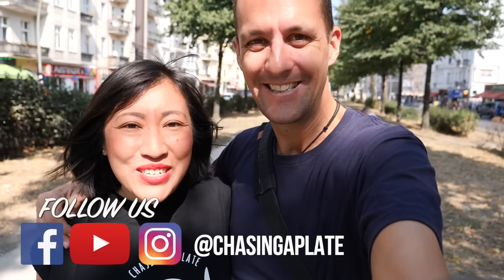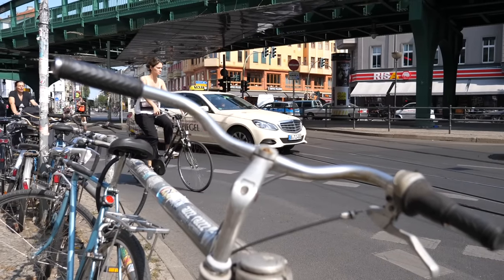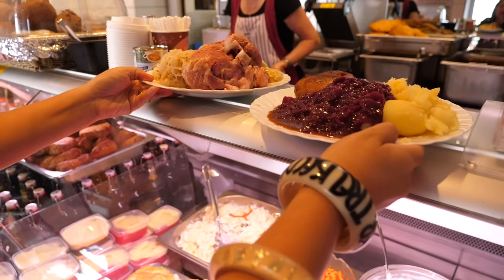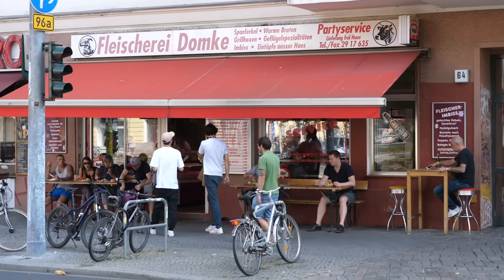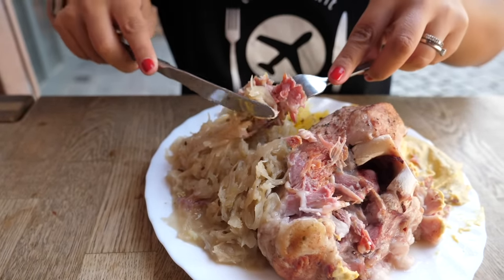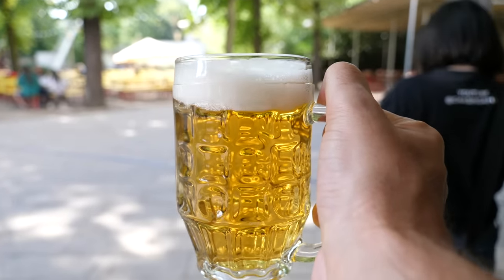We're in Berlin, Germany — we are so excited to be filming a bunch of food videos here. Berlin, the capital of Germany, has a vibrant food culture. In this three-part series we're hunting down the best local German food and eating where the locals eat. I'm Thomas and I'm Sheena and we're Chasing a Plate — we hope you're hungry, let's eat!